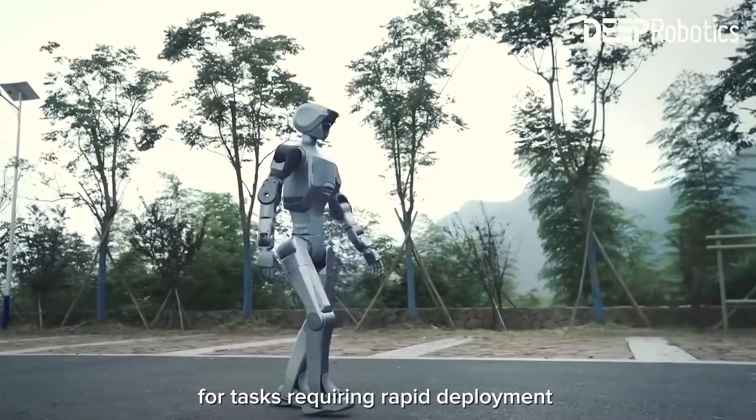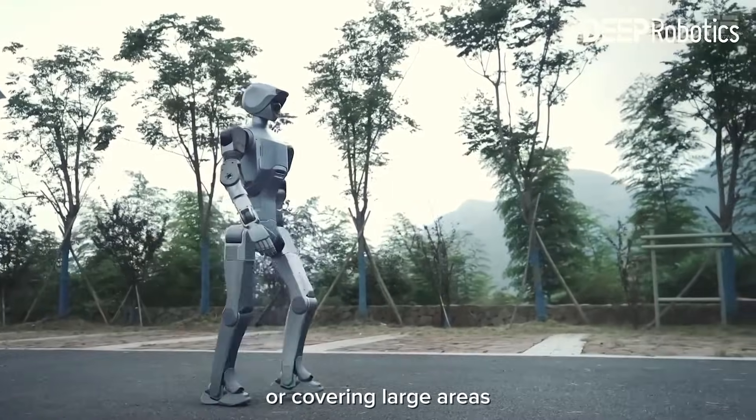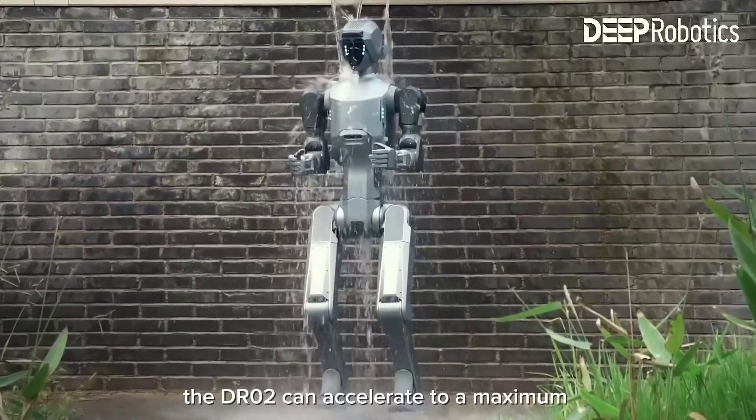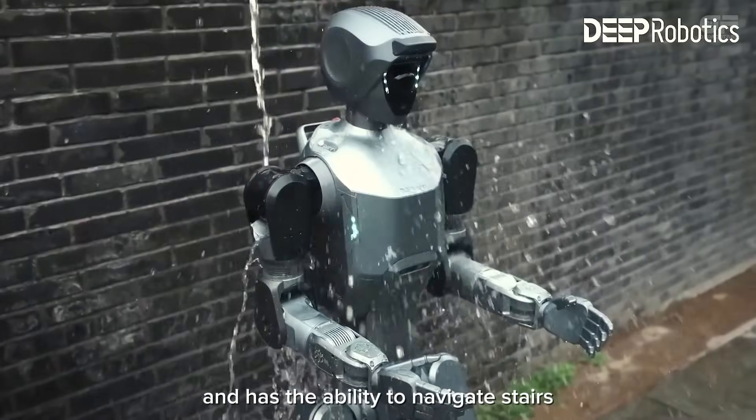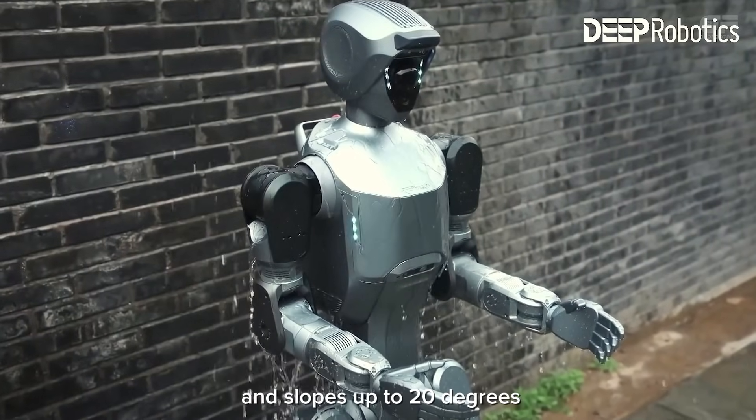For tasks requiring rapid deployment or covering large areas, the DR02 can accelerate to a maximum speed of 4 meters per second and has the ability to navigate stairs and slopes up to 20 degrees.